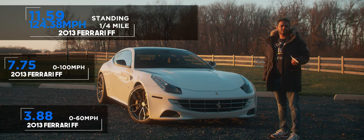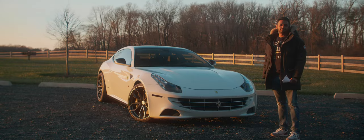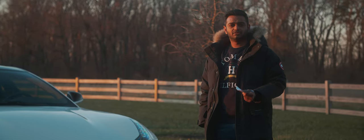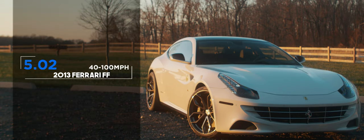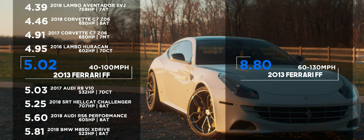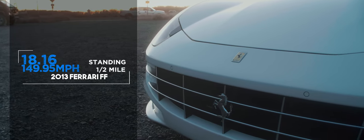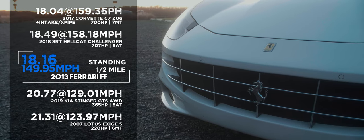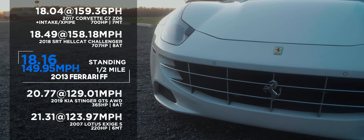Oddly enough, it's as quick as an Audi R8 V10 — not immensely impressive, but no slouch either. Here are the numbers we really care about: the rolling 40-100 and 60-130. The Ferrari FF did it in 5.02 and 8.8 seconds respectively — completely identical to an R8 V10, but that's a sleek sports car and this is a station wagon, so hats off to Ferrari. If you're an American muscle fan, just go buy a Hellcat, because that will cream both these cars to 130. But racing past 130, the standing half-mile times for the Ferrari were 18.16 seconds at 149.95 miles per hour. Not too shabby, but the Hellcat's probably still going to beat you.